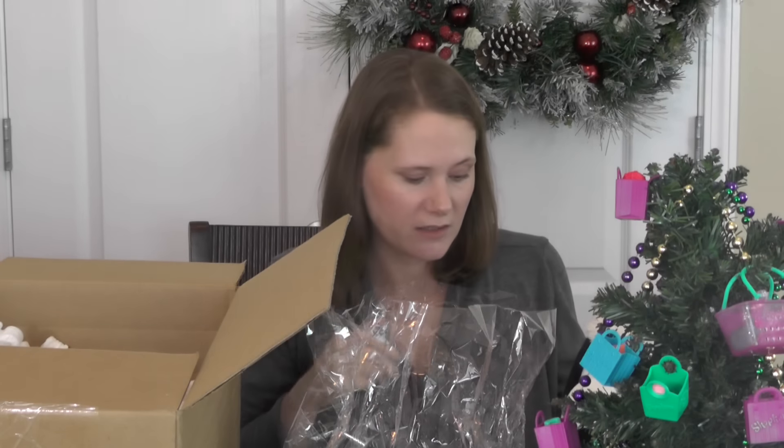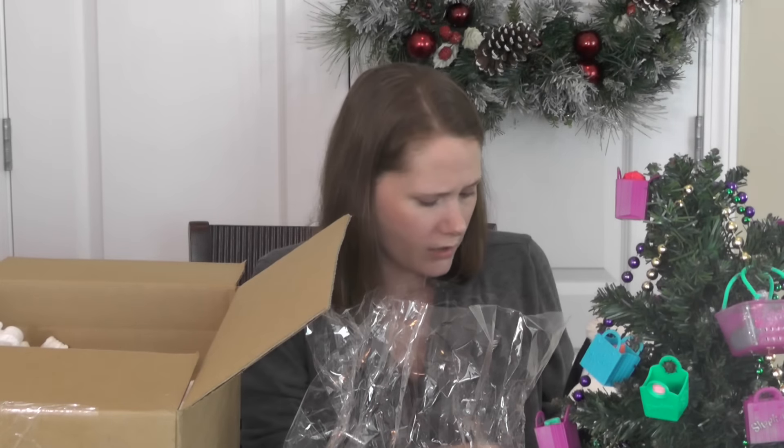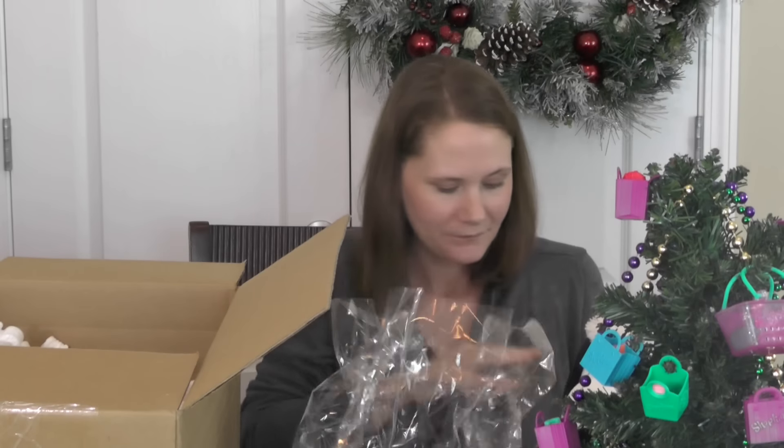We've got popcorn — me and my husband are huge movie fanatics. We like to stay at home and watch DVDs over going to the movies, at least I do. We got a gift card to Olive Garden — $25! This is awesome, thank you so much. And we got more chocolate — these have the creamy middle.